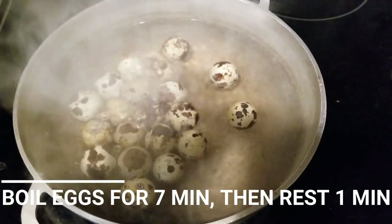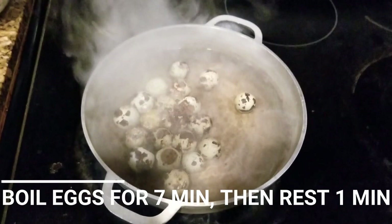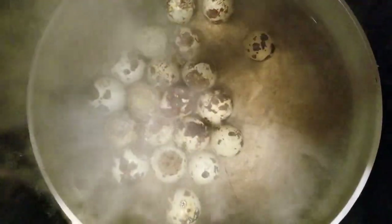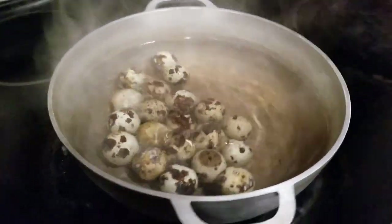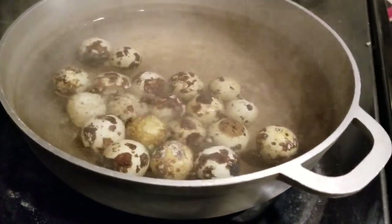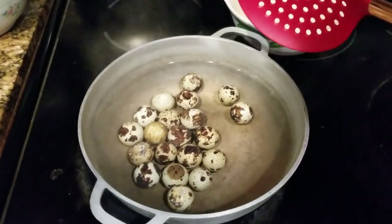What's up everybody, you're chopping it up with your boy Chef Set, Trip Trap Bistro TV. Today I'm cooking up some balut quail eggs — stay tuned, hit that subscribe button if you want to see me whip up that pot. All right, it's been seven minutes, we're gonna go ahead and take them out.